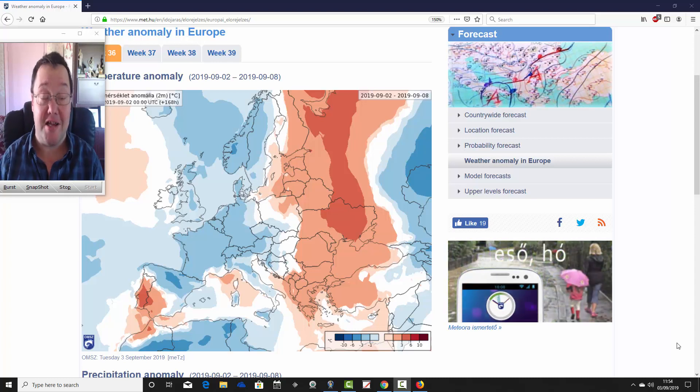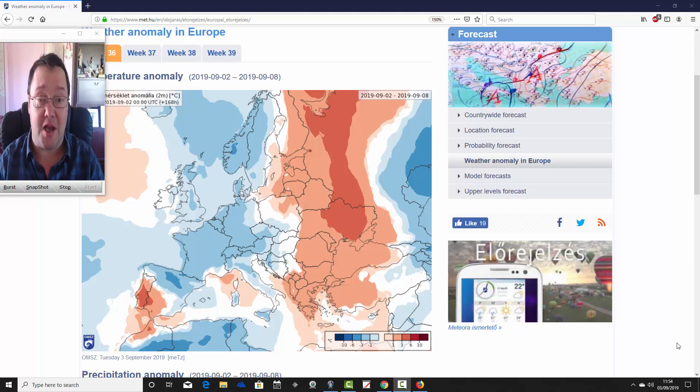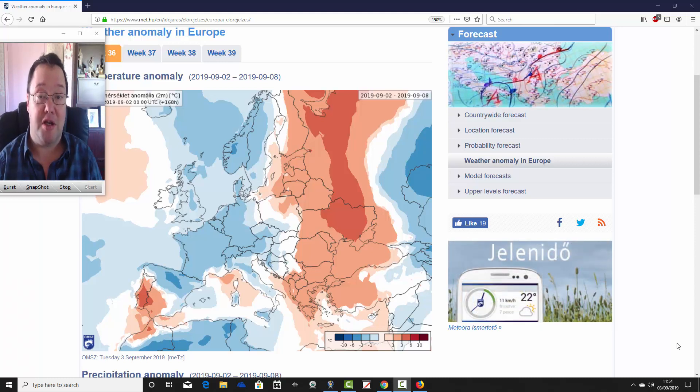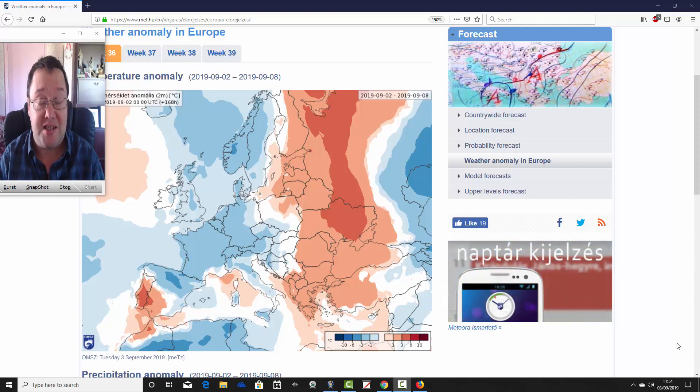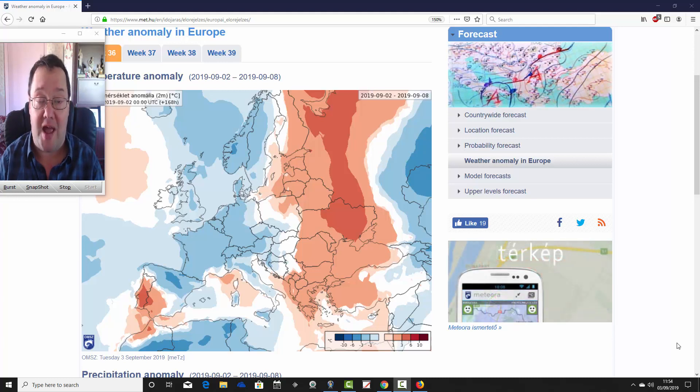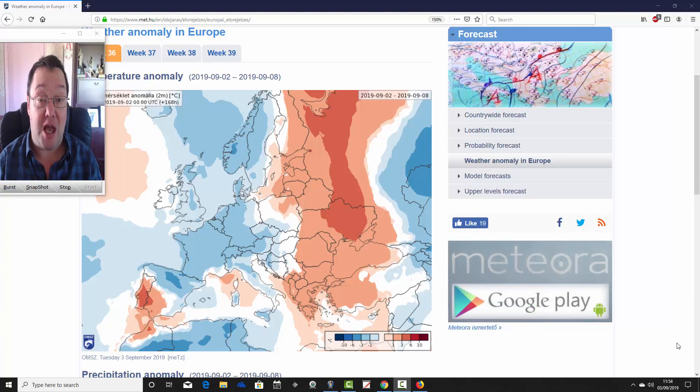Hello everyone, back to today's second video. We're going to have a look at the ECM, the 30-day look-ahead model for today's second video. We're at the Hungarian Met Office, so we thank them for supplying us with these charts. We're going to look at temperature and precipitation anomalies for the next four weeks, not just for the UK but for the rest of Europe as well in the month ahead.